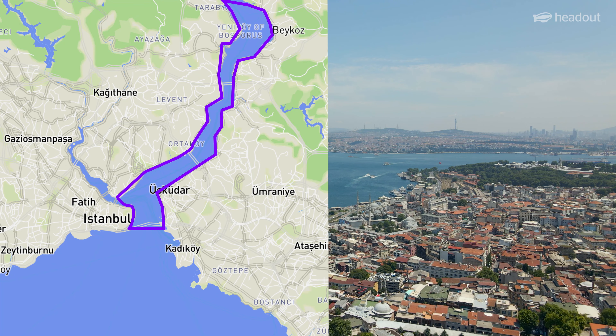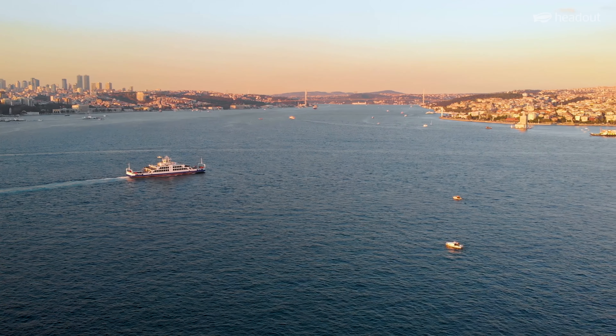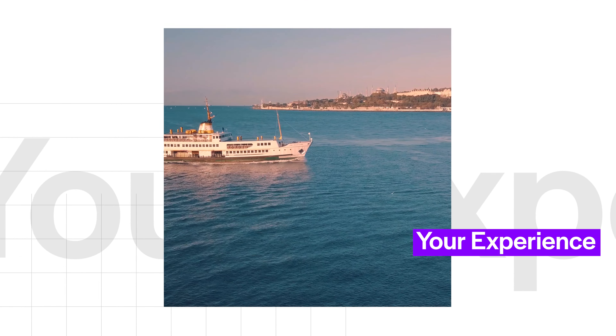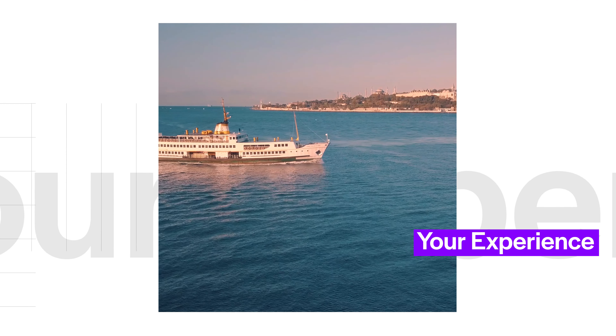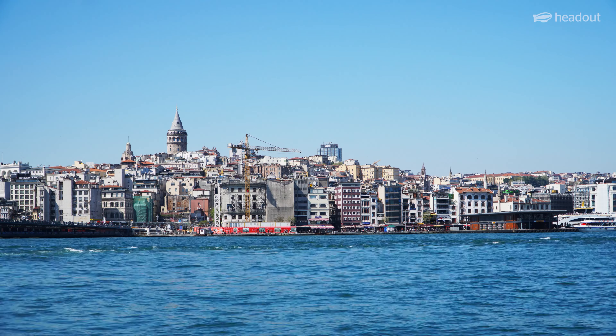This narrow waterway runs through the continents of Asia and Europe, giving you sweeping views of both the European and Asian sides of Istanbul. As you cruise along, you'll be treated to stunning views of the city skyline, as well as some of its most iconic landmarks.